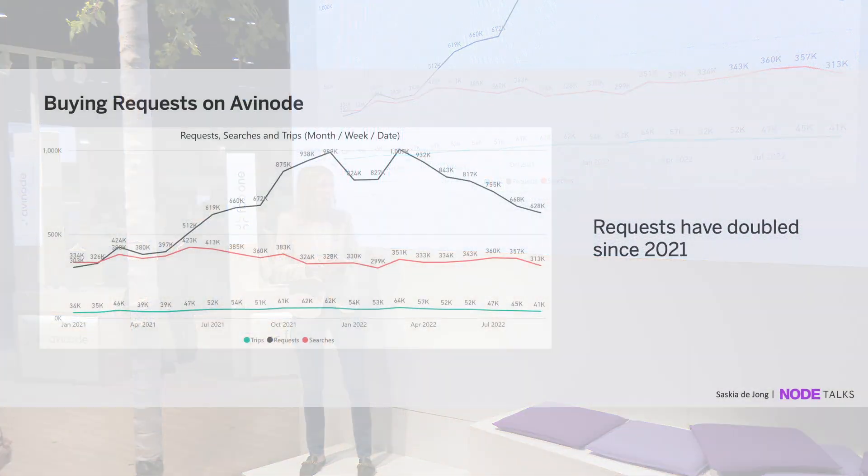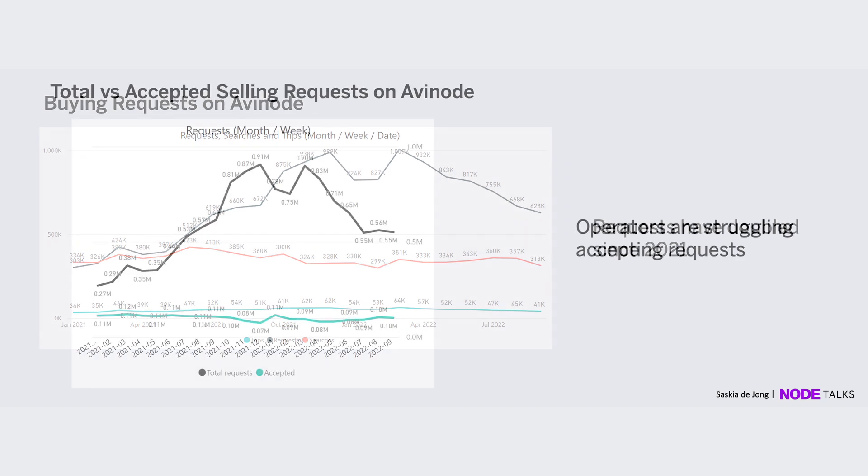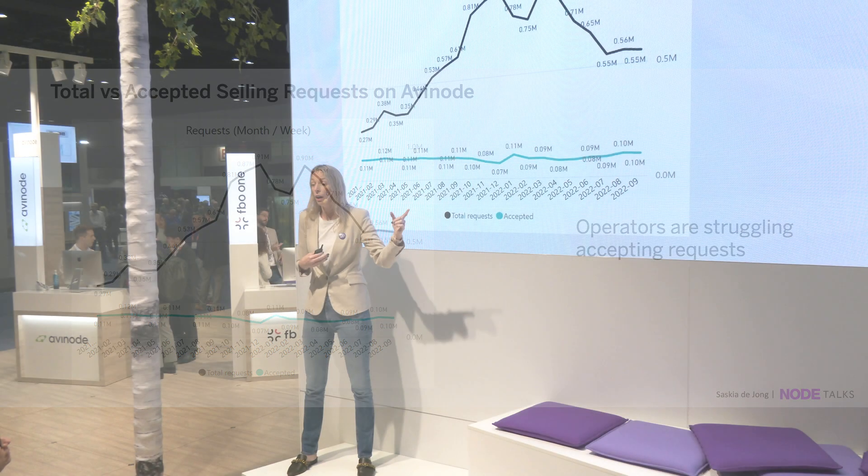If you look at this graph, you can see that the requests in our system have actually doubled. The green line shows unique trips — people sourcing for an aircraft, say from Canada to South Florida. The red line shows searches and the black line shows the number of requests received. Around October last year we entered peak season through January, resulting in a drop of accepted requests as operators didn't have availability and started to decline.